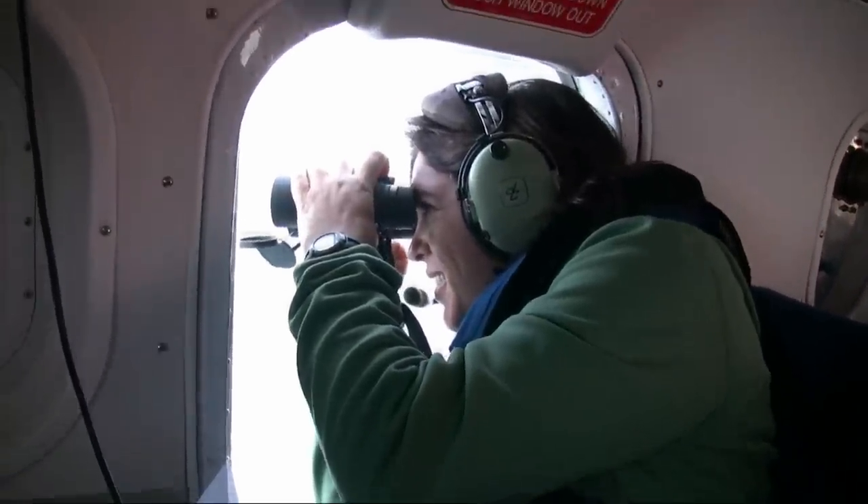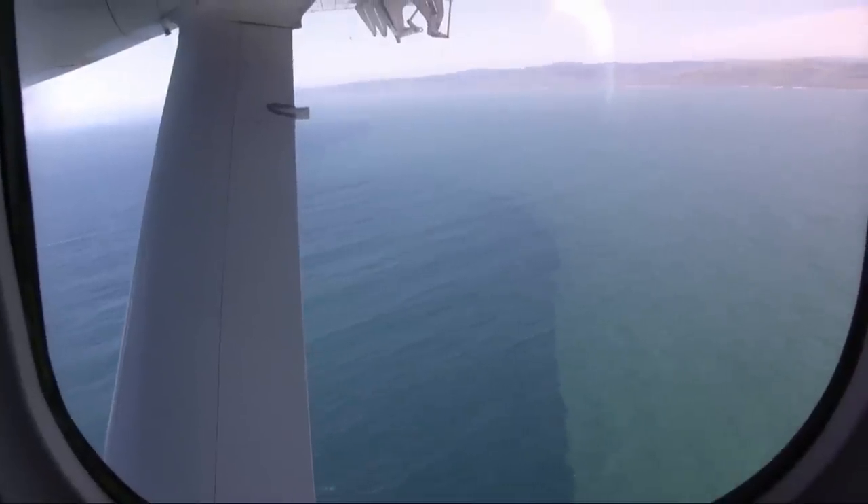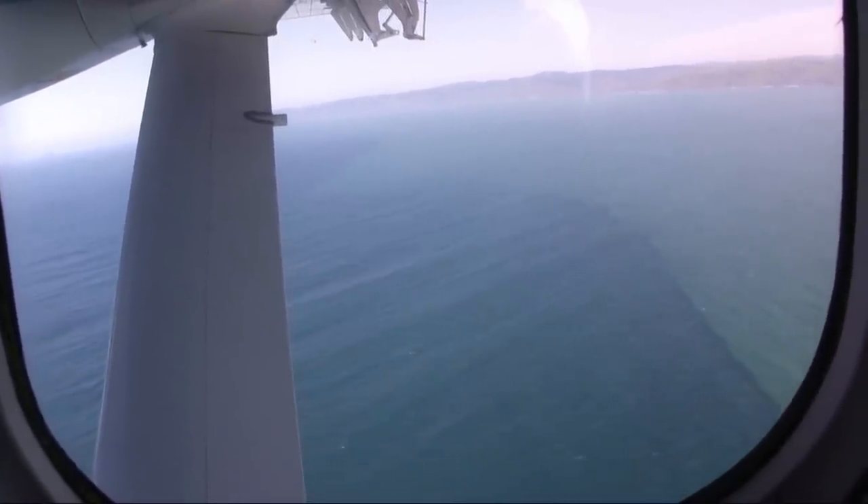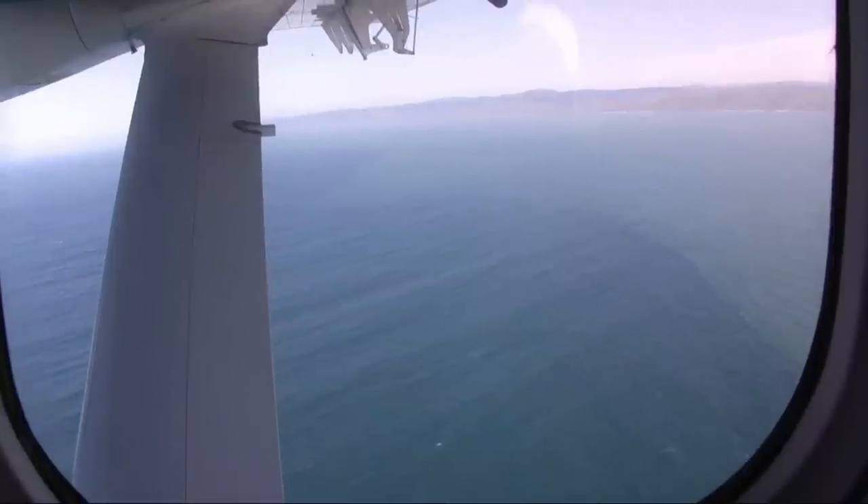Ranger 911, NOAA-48. Good morning, sir. We're activating our survey this time over Bodega Bay. We'll be up for about four hours. We're here with news.